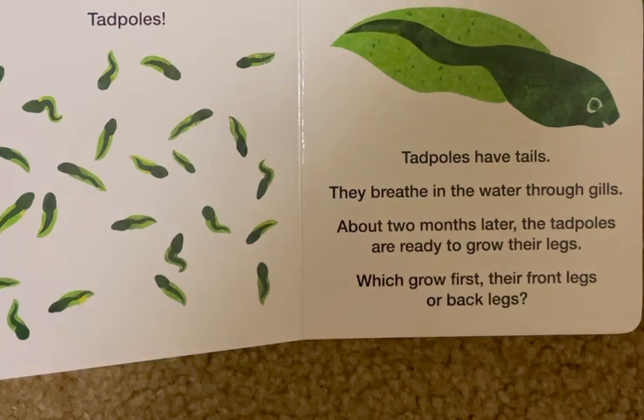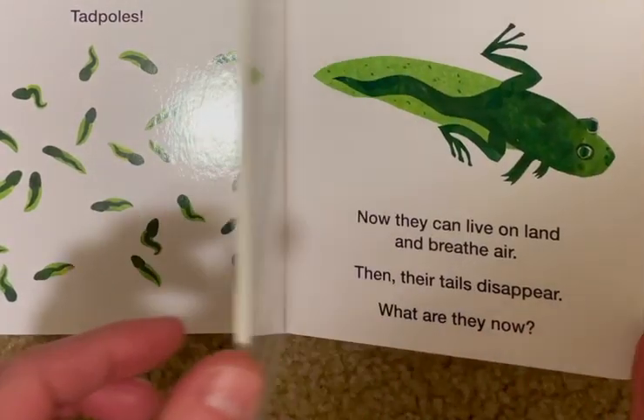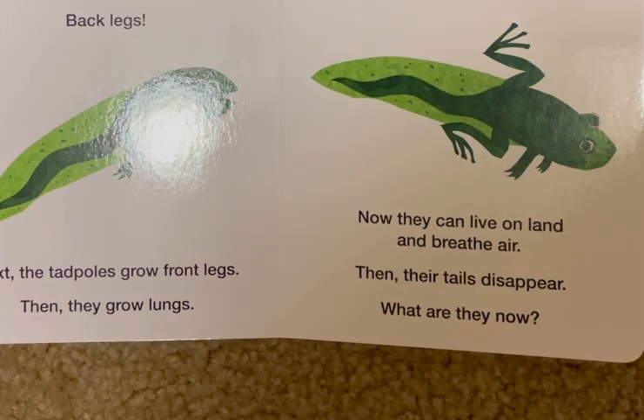Which grows first? Their front legs or back legs? Back legs. Next, the tadpoles grow front legs. Then they grow lungs. Now they can live on land and breathe air. Then their tails disappear.